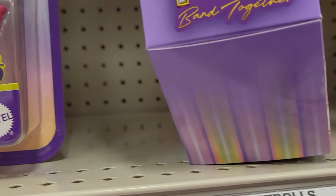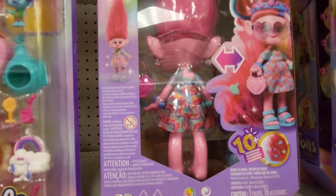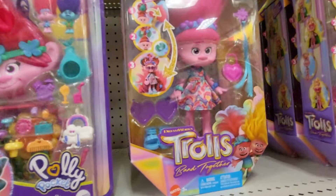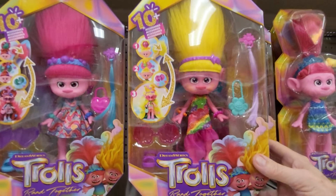It comes with 10 plus accessories. It's Trolls Band Together by DreamWorks. Let's see the back - so you can see the back of her. It's pretty neat. This one is $24.99.